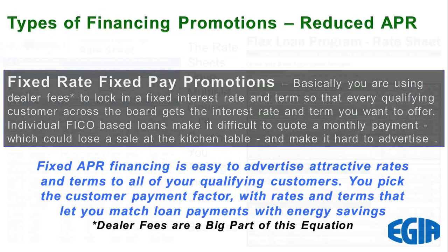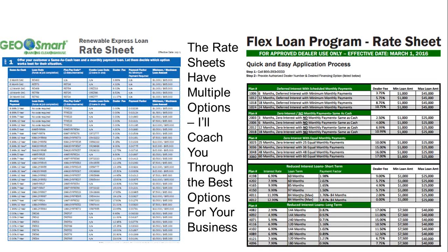There are two rate sheets, both on that website I showed you. On the left we have the Renewable Express Loan Rate Sheet, and on the right the Flex Loan Rate Sheet. The loan programs come with different names from the banks — the Express Loan is Interbank, and the Flex Loan is Service Finance. But you just need to remember Express or Flex when you pick your option, and I'll walk anybody on the call through the best options for their business.